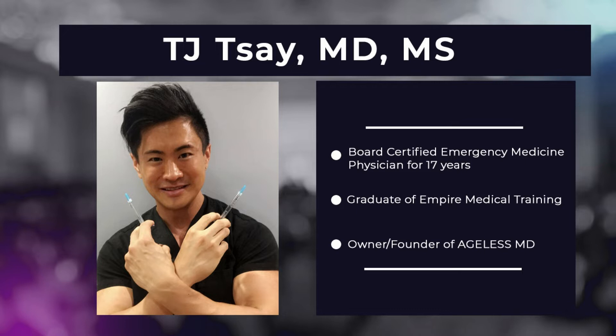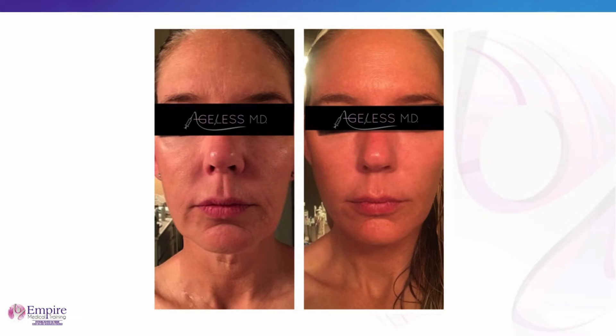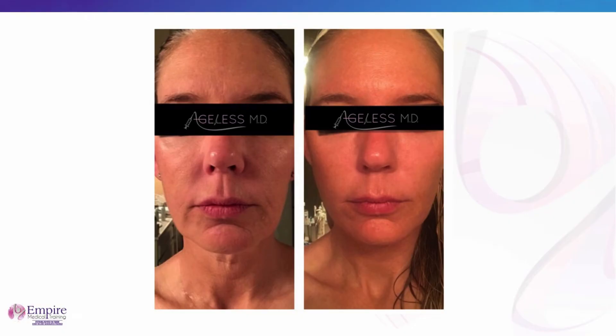Now, Dr. TJ Tse, we're going to go to your patient here. The left is obviously the before — an early 40s Caucasian female. At this point I've already done some fillers: a little bit of Voluma, a little bit of Juvederm, a little bit of Sculptra. She was still looking tired and wanted to improve, mainly addressing the sagging issue.